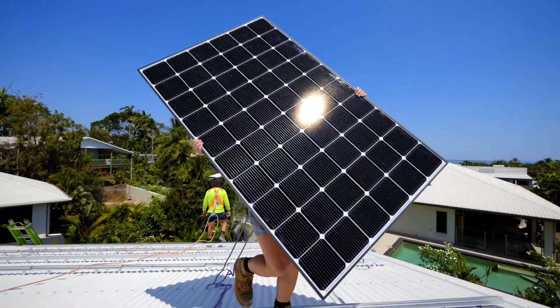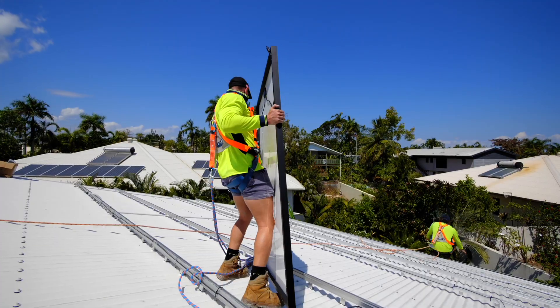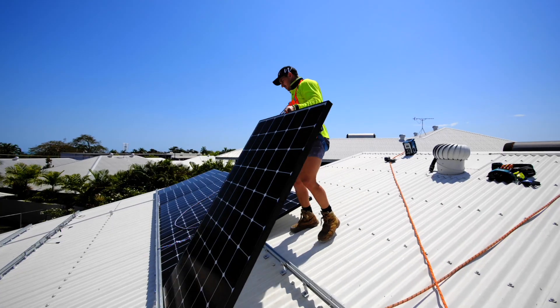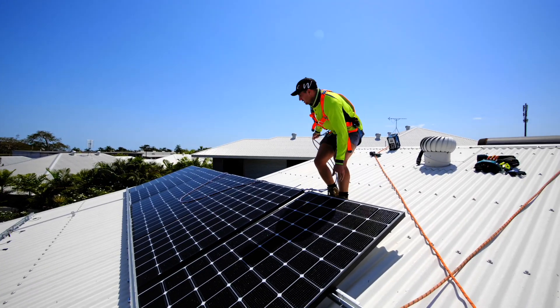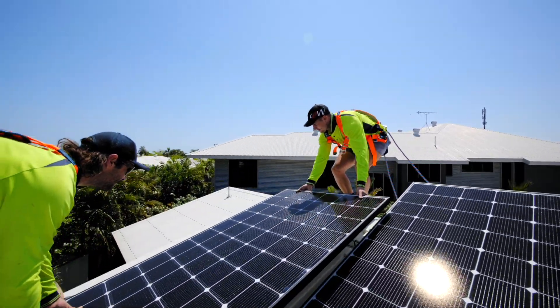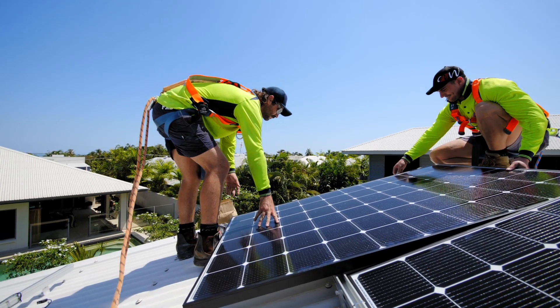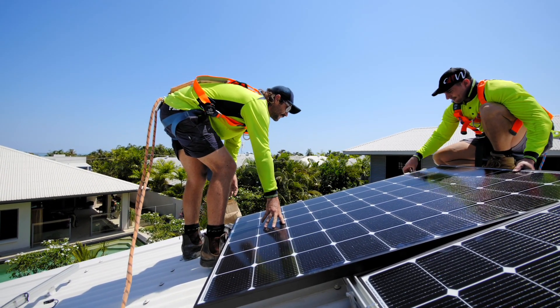The house has basically got a near-perfect pitch facing north, which is really great for installing solar panels. We've pinpointed where to put the solar where there's no shading at all, and the best outcome will happen due to the sun being able to hit those panels all day long without any shading issues.